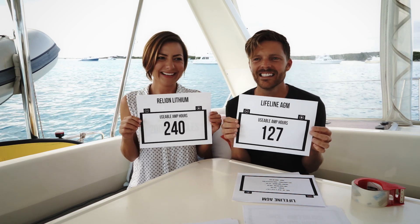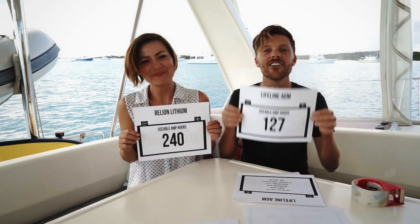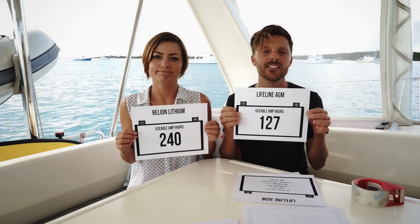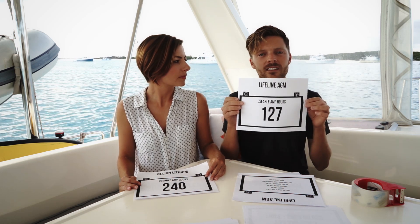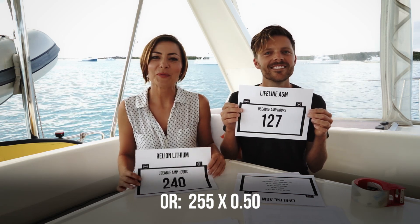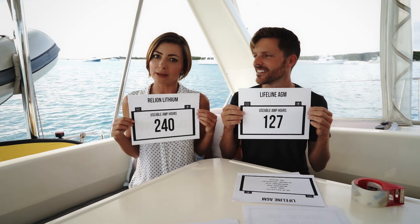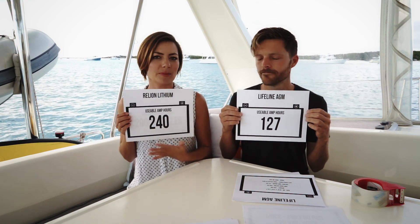DOD means depth of discharge. At 50% depth of discharge you can use 50% of the amp hours in that battery, which is how we got 127 usable amp hours for the AGM — we took the amp hour rating and multiplied by 0.5. With lithium you can draw them to 80% depth of discharge — in theory you can go to 99% but they recommend 80% — which gives us 240 usable amp hours. So the lithium has 240 usable amp hours versus 127 for the AGM.